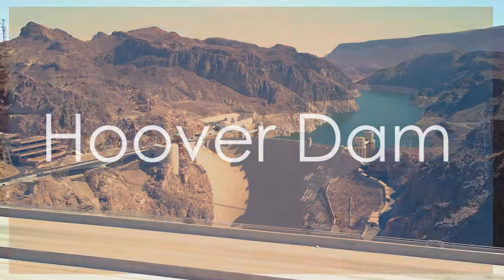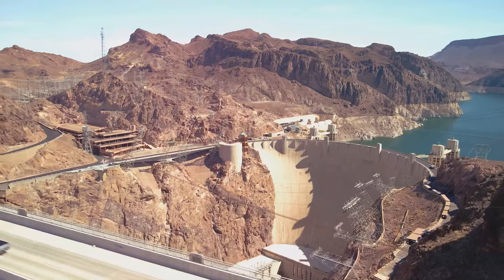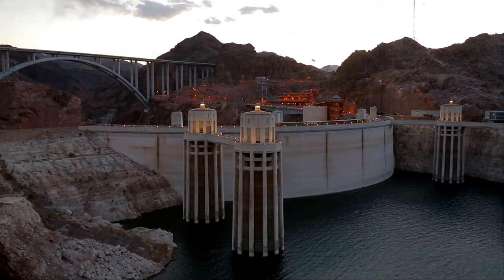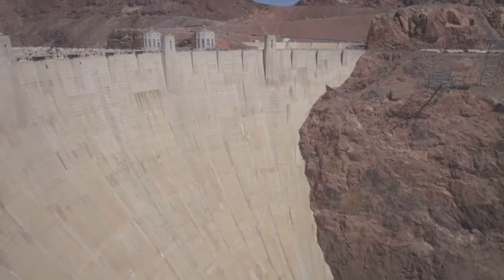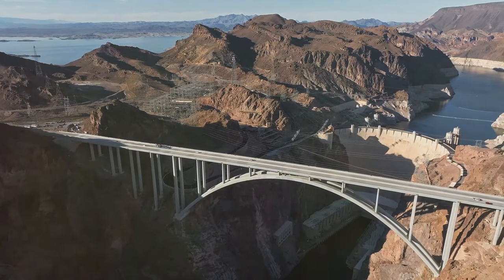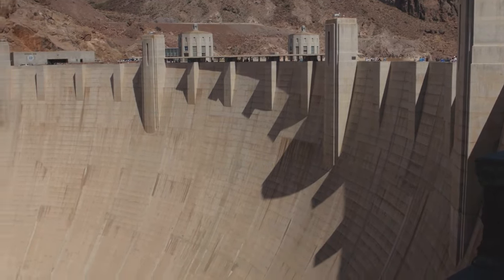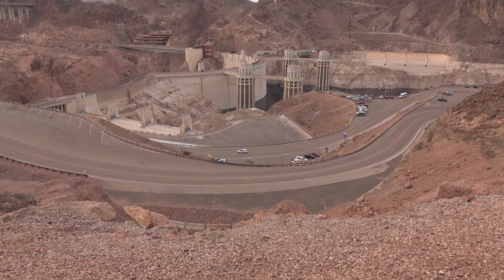Next up, we're taking a short trip outside the city to witness an engineering marvel, the Hoover Dam. This iconic dam, built during the Great Depression, is a testament to human ingenuity. You'll be blown away by its sheer size and power as you learn about its construction and impact on the region. The views from the top are absolutely breathtaking, and you can even take a guided tour inside the dam to see its inner workings.